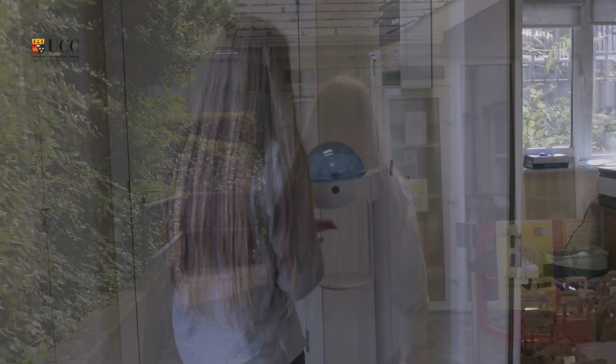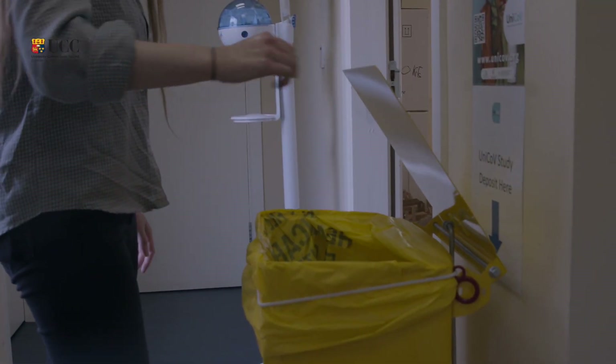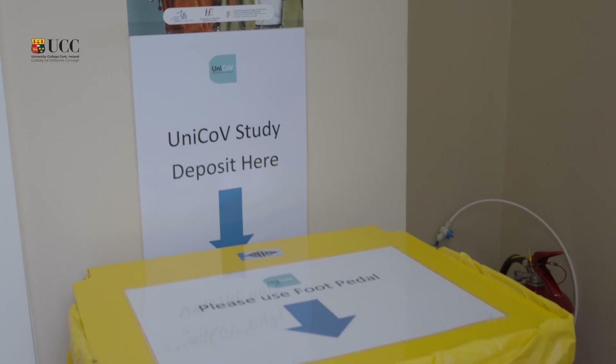This is where you will pick up your test kit and also is the first drop off location for the saliva samples. There will be more drop off locations across the campus as the project begins to expand.